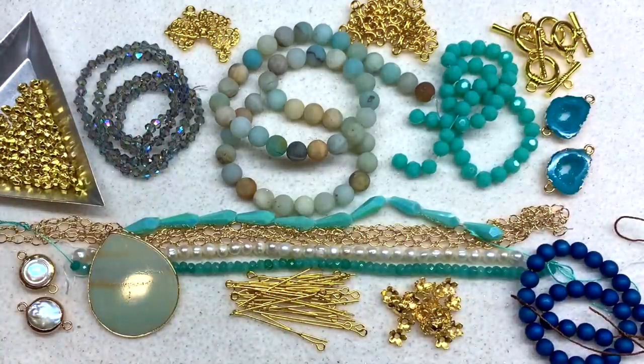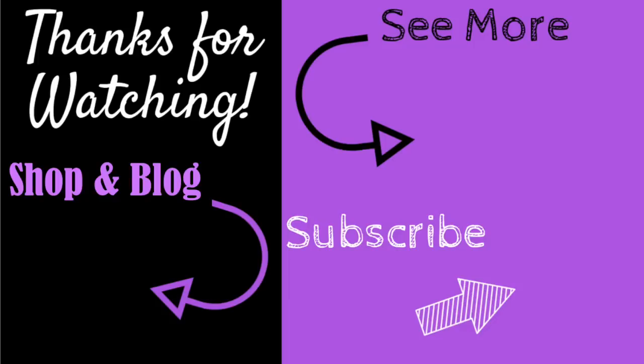If you enjoyed this video, don't forget to give it a big thumbs up. For more content like this, subscribe and hit the bell to be notified of my latest videos. You can check out the information section below for links to all my social media handles, recommended products, and my shop and blog at orchidandopal.com. Thanks for watching!